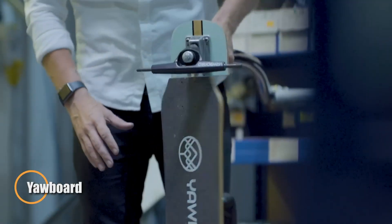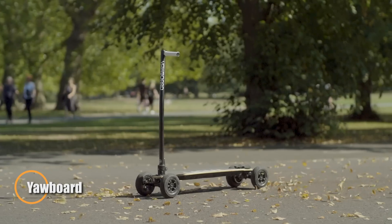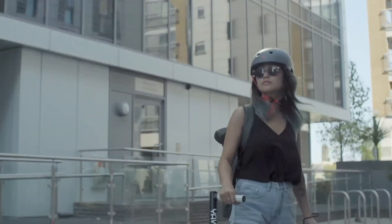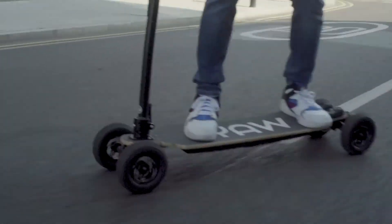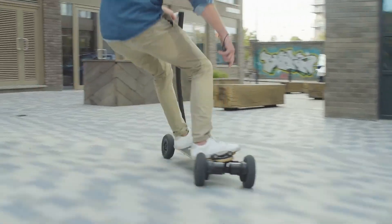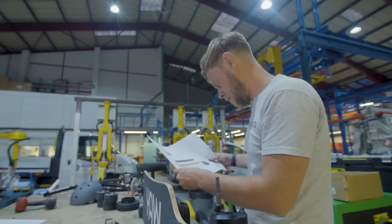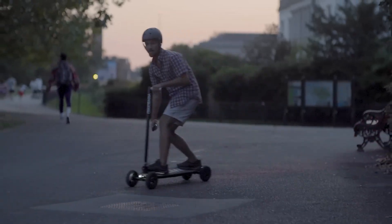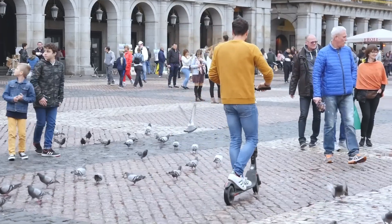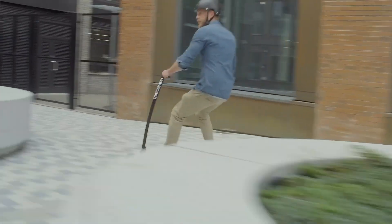The Yawboard is a cutting-edge personal electric ride that combines the thrill of snowboarding with the versatility of skateboarding and scootering. Built for both streets and rough terrain, its all-terrain capability makes every ride exciting and adaptable. Powered by a 522-Wh battery and dual 1,500-watt belt drive motors, it delivers impressive torque and the ability to tackle steep slopes with confidence. Its lean-to-steer system mimics the carving motion of a snowboard, offering riders a dynamic and intuitive experience.